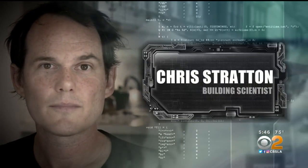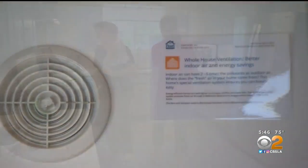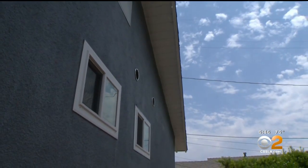Meet Chris Stratton. He's a building scientist. It's his job to make sure a building is pleasant to inhabit and energy efficient — just thinking of the house as a system and making sure everything works together.